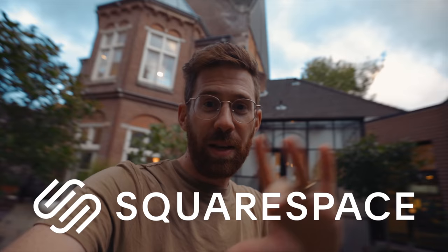Huge thank you to the sponsor of this video. It is Squarespace, and whatever type of creator you are — whether you're a filmmaker or photographer — Squarespace is the place for you to build a home on the internet.